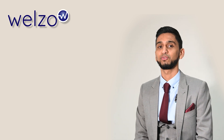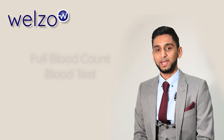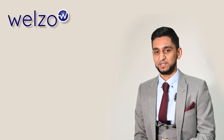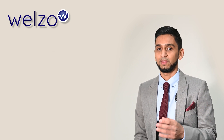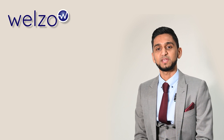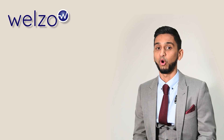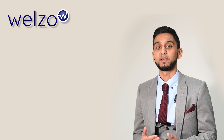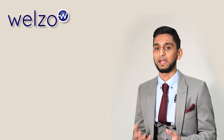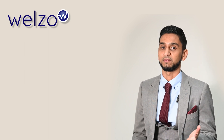Hello and welcome to Wellzo's Full Blood Count FBC blood test. Today we will be discussing your FBC test result and what the components mean for your health. The FBC is a common blood test that provides important information about your overall health. It measures several biomarkers including red blood cells, white blood cells and platelets.